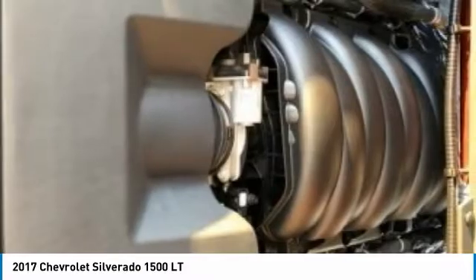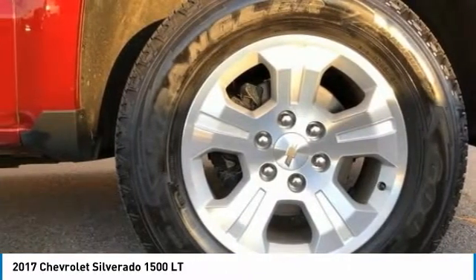Tires: front all-terrain, rear all-terrain. Come take a test drive today.